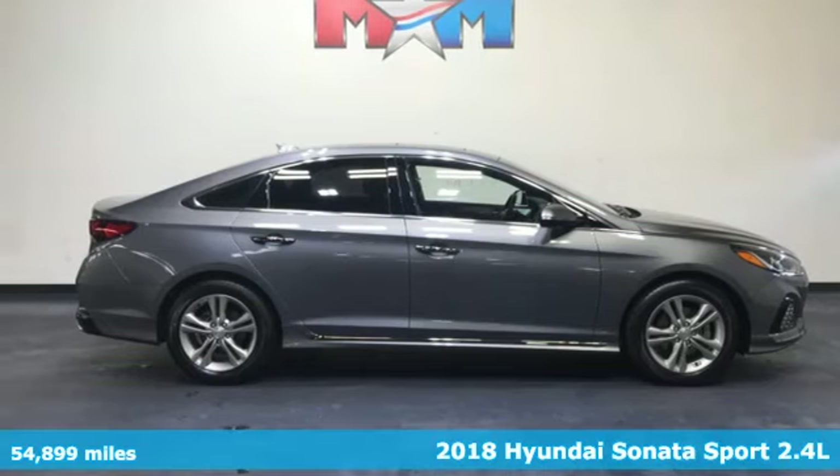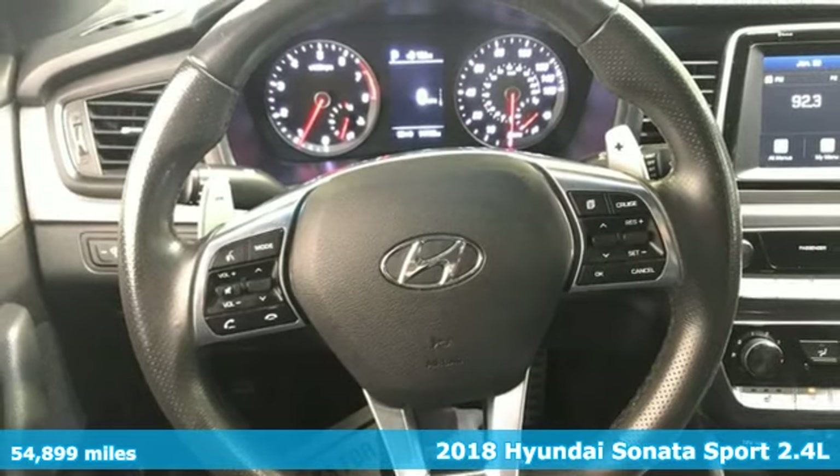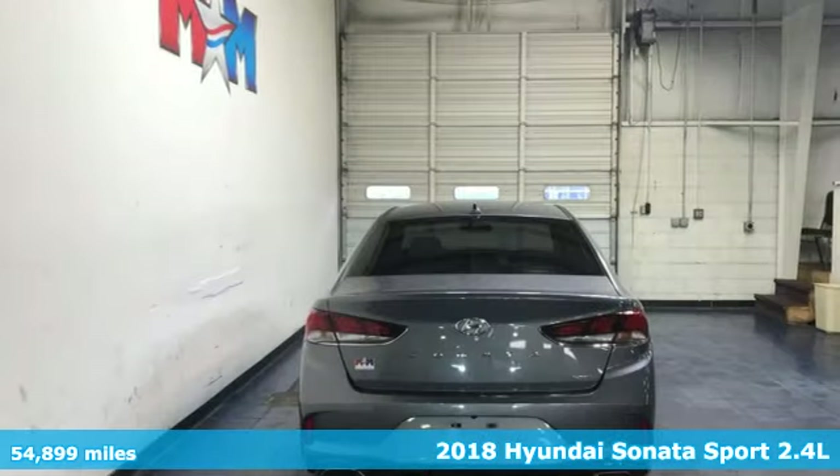It's a 2018 Hyundai Sonata. In a world of stress and hurry, the Sonata offers a world of calm and tough decisions made easy.